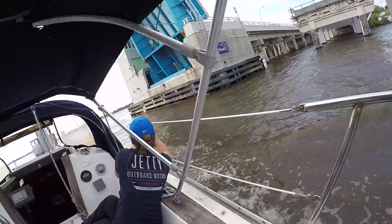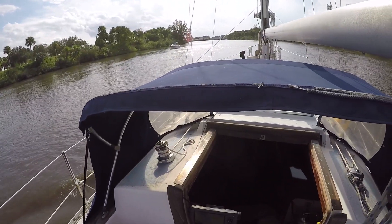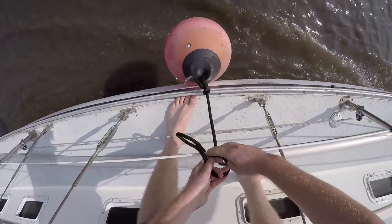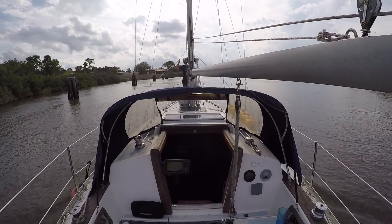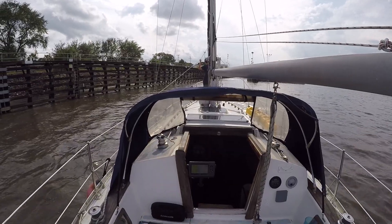On day two, we entered the Okeechobee Waterway and went through our very first lock. I have to admit it felt a little weird to be on a freshwater river in a sailboat — almost unnatural, really. I had always felt sailboats were meant to sail open water, not motor through narrow waterways and navigate locks and drawbridges, although I'm grateful for the experience.